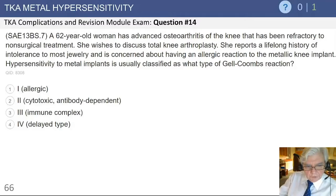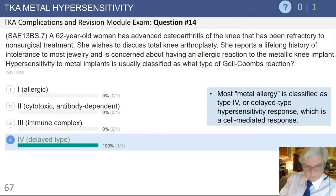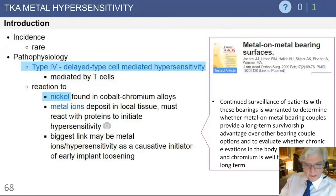The first question asks: hypersensitivity to metal implants is classified as what type of Gell-Coombs reaction? The correct answer, and everybody got it right — which is impressive — is a delayed-type hypersensitivity reaction, which is cell-mediated.